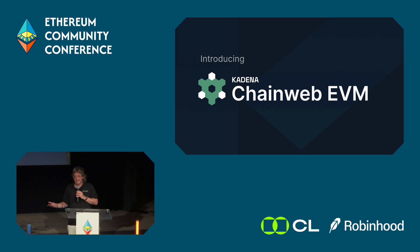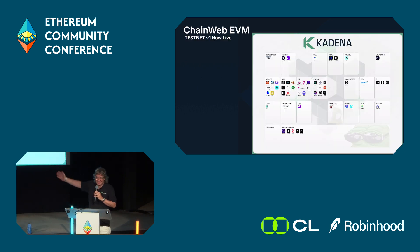The big announcement today is that we are launching testnet — as of today, it is live! It's been a lot of work and the team really pulled it off. These are all our partners coming on: four DEX partners, five wallets, three lending protocols, two bridges, RWA, four AI partners, and solutions for stablecoins, GameFi, DePIN, and indexers.